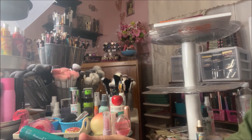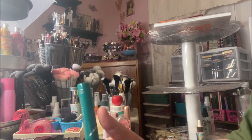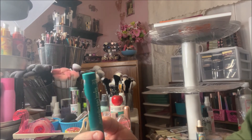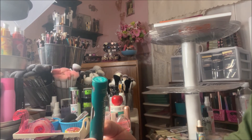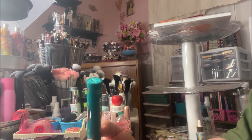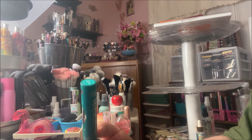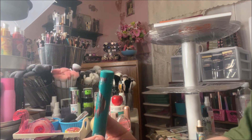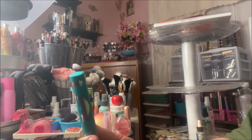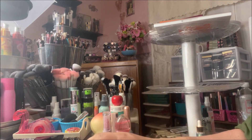It's a tubing mascara, but it has such a good formula that you can just open it and use it straight out of the tube on day one. A lot of mascaras need a period to dry out because the formula is too wet in the beginning, but this one starts out perfect. I absolutely love it.